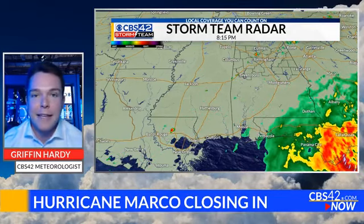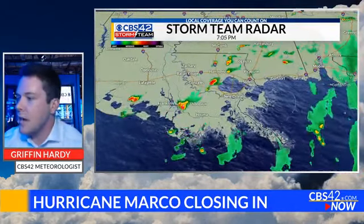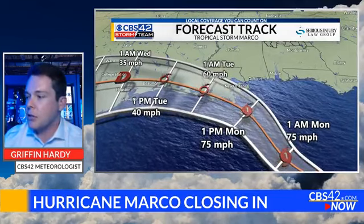However, a lot of the impacts — the storm surge, the damaging winds, the flooding rains — will be confined to mostly southeast Louisiana. That's where the hurricane watches and hurricane warnings are in effect, and that's where the center of the storm will be making its closest approach.